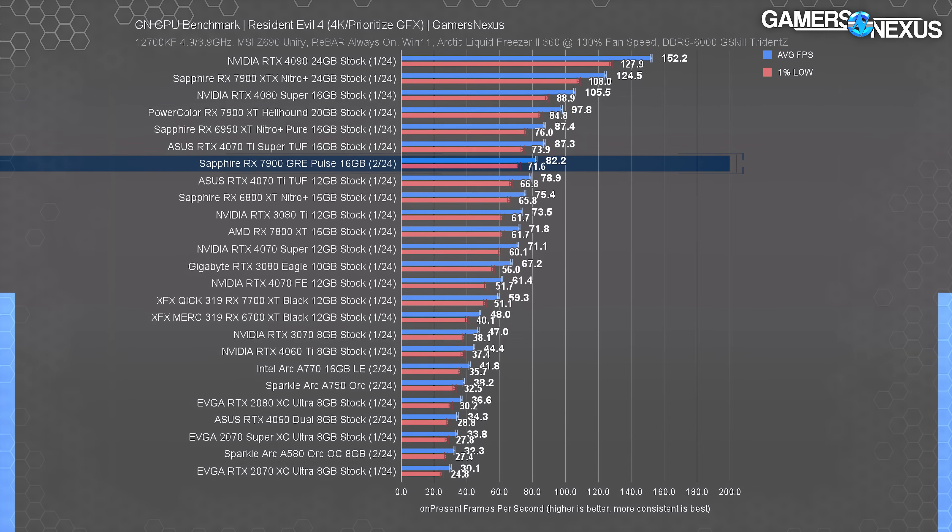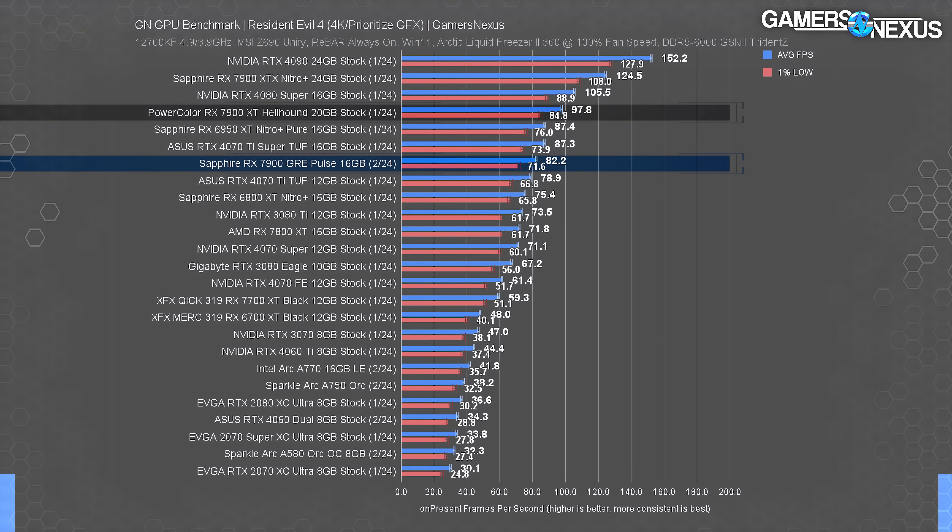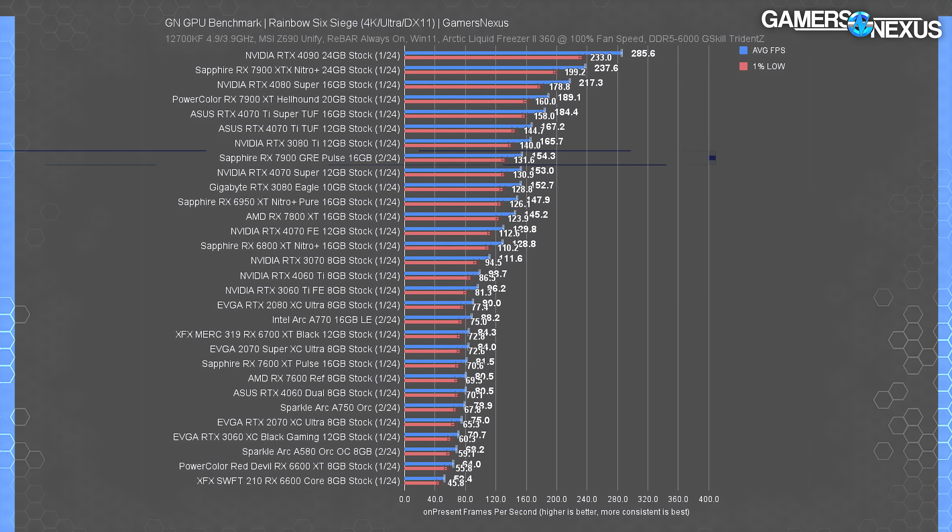As we've seen in the past, NVIDIA's new non-flagship 40-series cards struggle to keep scaling as resolution increases. AMD has a disproportionate advantage against the 4070 Super at 4K. Buying up to the 7900 XT would give a boost of 19% with these settings — worth considering, but the price hike is definitely noticeable.